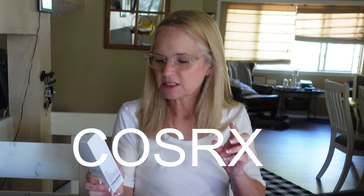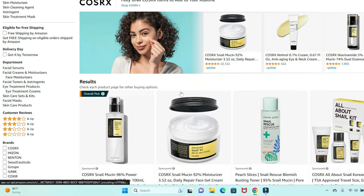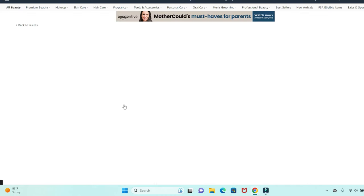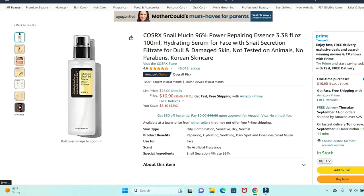We're going to talk about a product called Advanced Snail 96 Mucin Power Essence. It's by — I'm not familiar with this brand — let me put my reading glasses on — it's C-O-S-R-X, COSRX, or something like that.